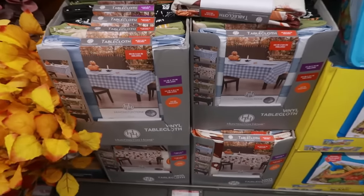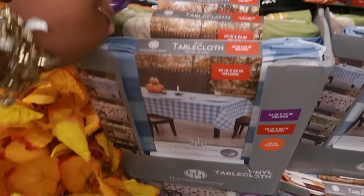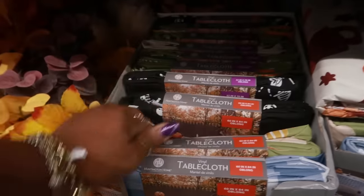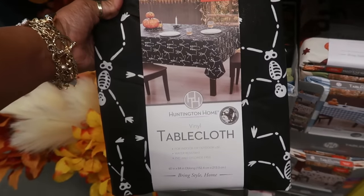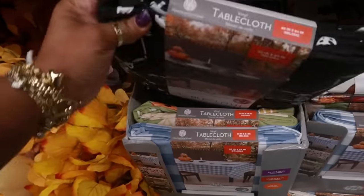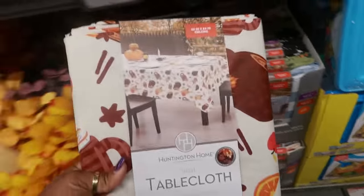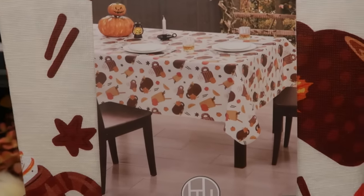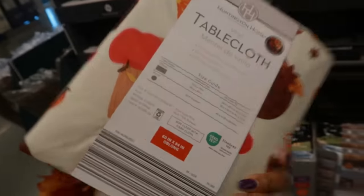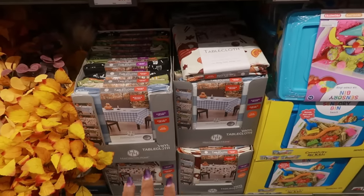There's some tablecloths for $3 — the blue and white, this one with the pumpkins, the skeletons — and these are 60 by 84 and this is vinyl. There's also this one which is really cute with the coffee cups, cinnamon sticks, and apples. I like that one. So those prints are $4. Next to that we have the sensory bin — $13 — and you get all kinds of goodies in there. This one is called the ice cream shop, then there's the beach, and a dinosaur dig.